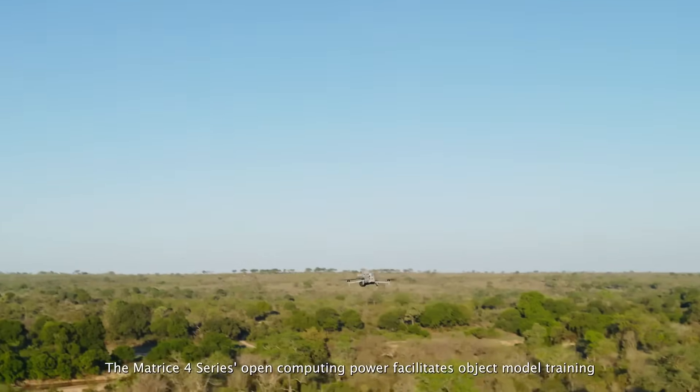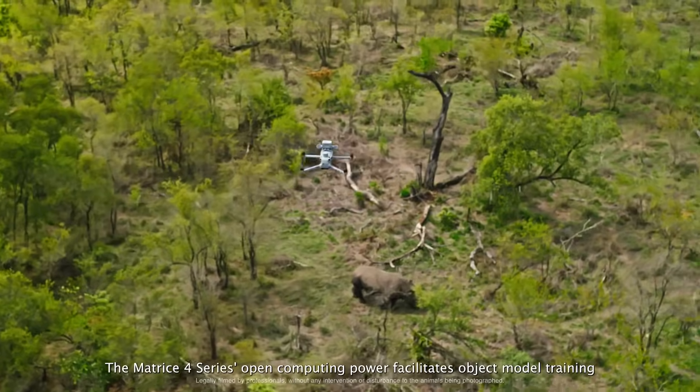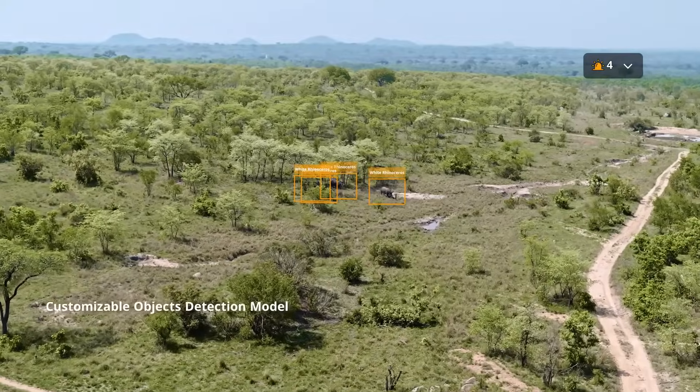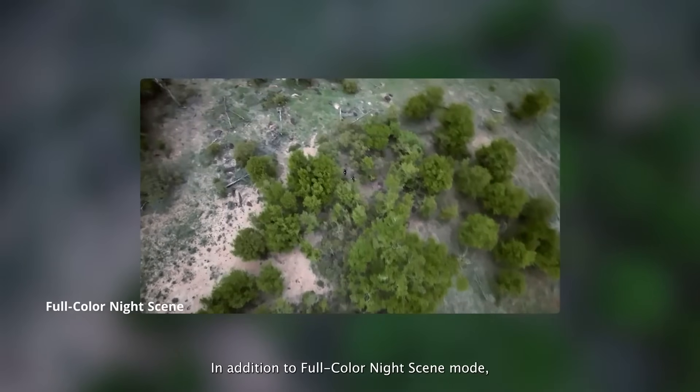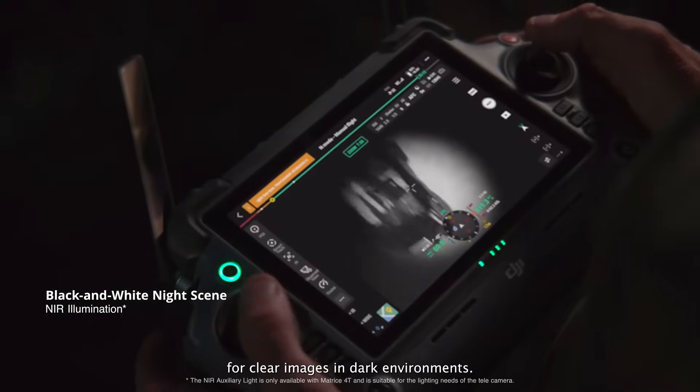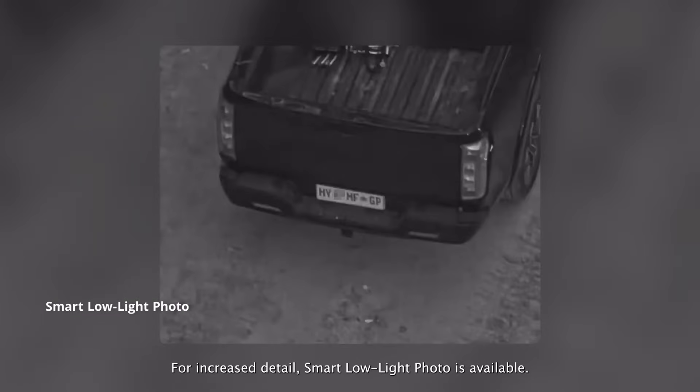The Matrice IV series' open computing power facilitates object model training, such as animal detection for wildlife conservation. In addition to full color night scene mode, the black and white mode can utilize NIR light for clear images in dark environments. For increased detail, smart low-light photo is also available.